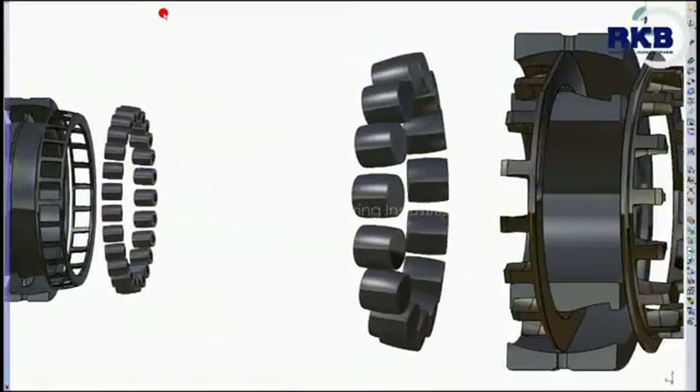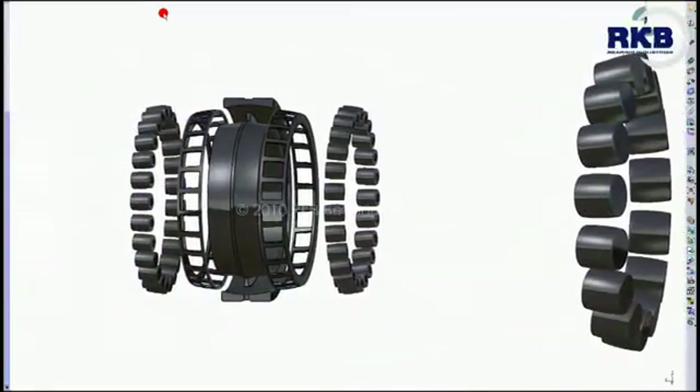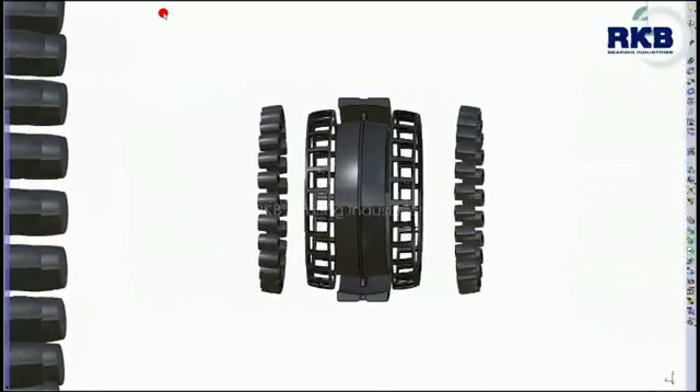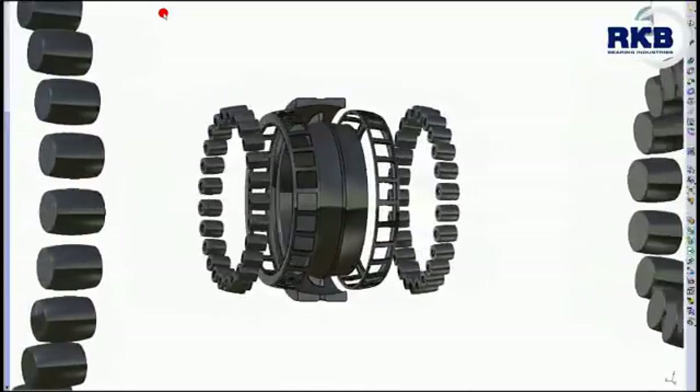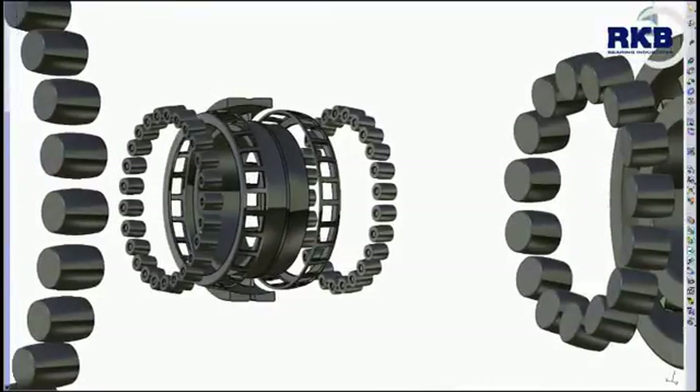Secondly, it guides the rolling elements in the unloaded zone, so as to prevent the damaging sliding movements caused by vibrations. Finally, it reduces the friction at high speeds through the soft lubricating properties of its material.